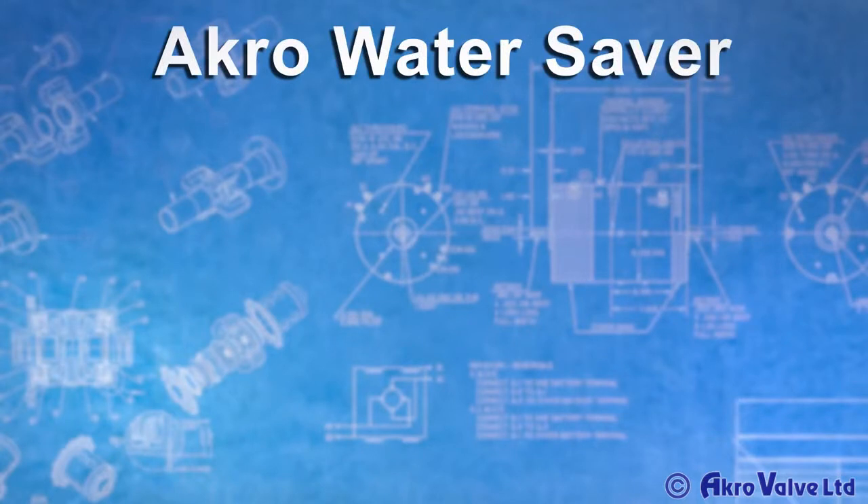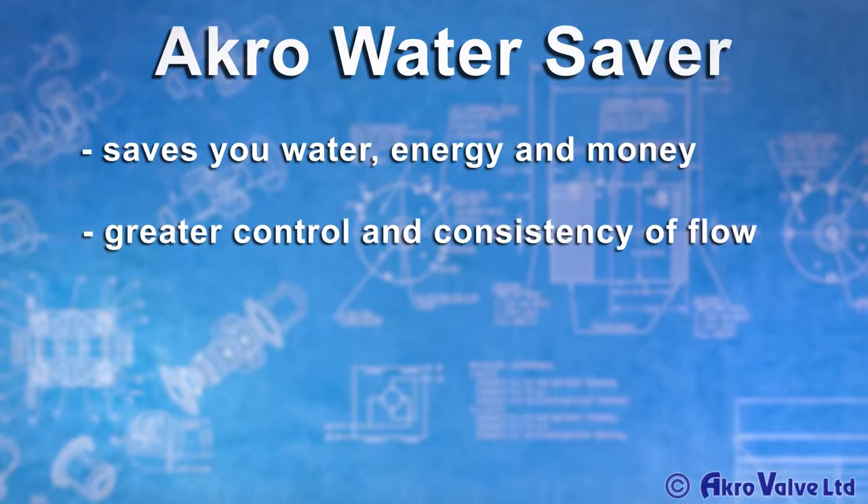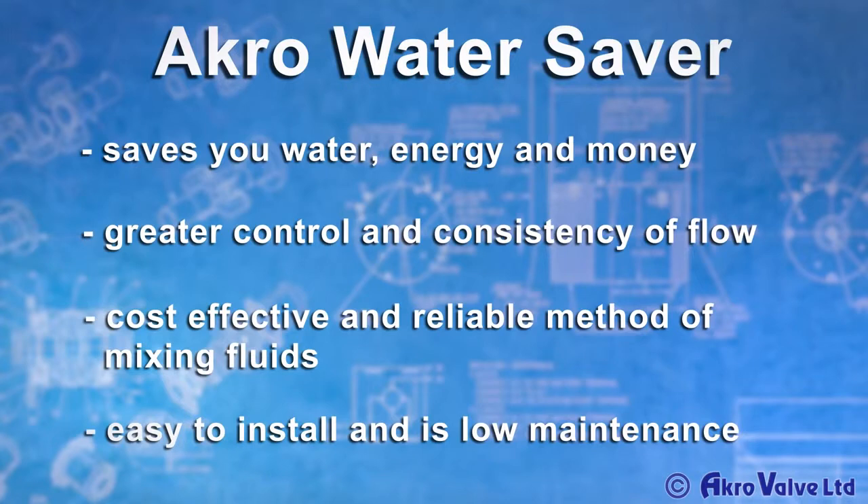Acro Water Saver can save you water, energy and money. It provides you with greater control and consistency of flow, is cost effective and a reliable method for mixing fluids, and is easy to install and low maintenance.